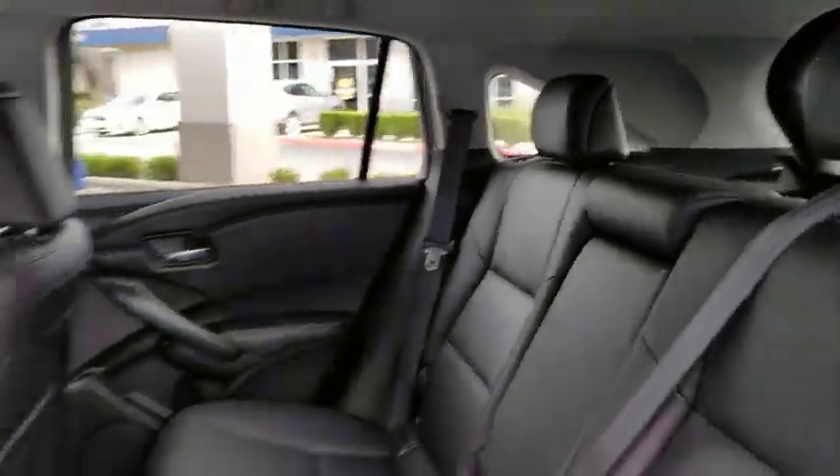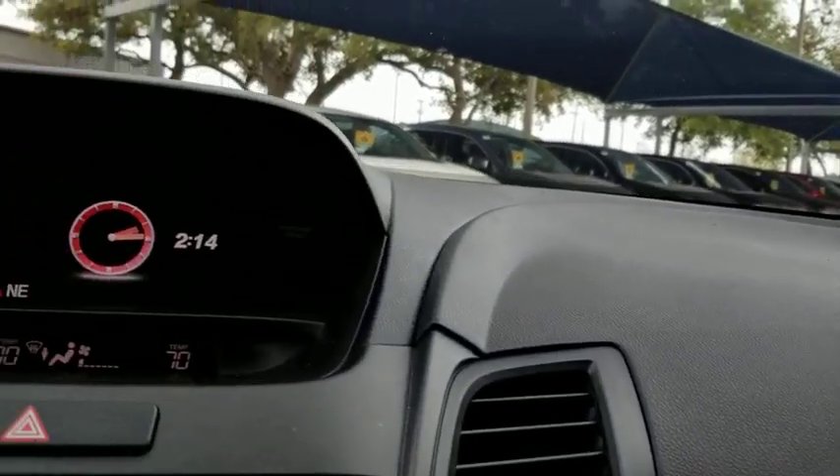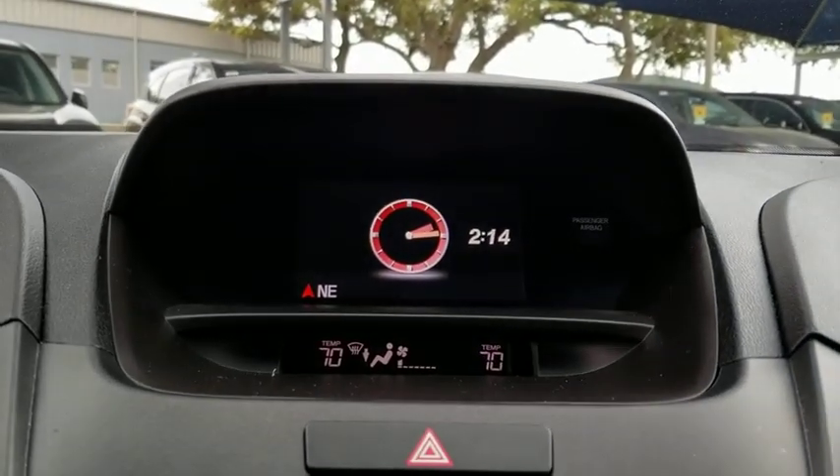This vehicle is CARFAX certified, one owner, and qualifies for the CARFAX buyback guarantee. This vehicle offers reliability and good looks at a great price. So come in and take a test drive today.